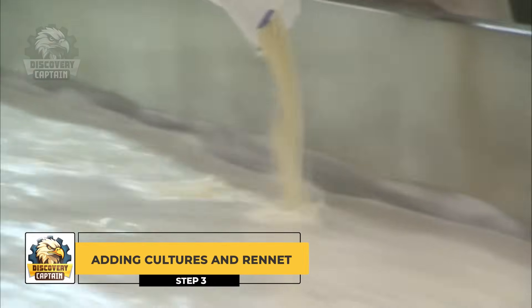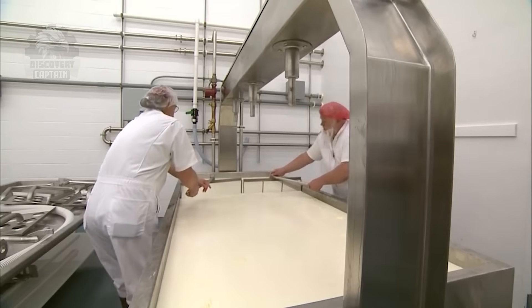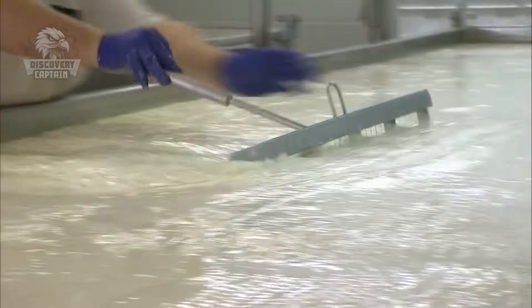Adding Cultures and Rennet: Microbial cultures and rennet are added to the milk, causing it to coagulate into curds and whey, which are then stirred to expel excess whey and lower moisture.